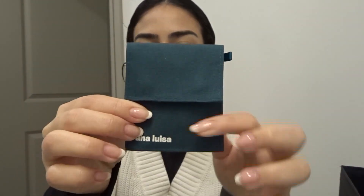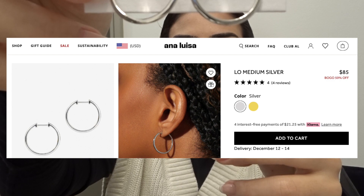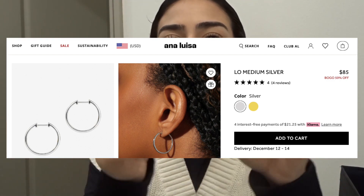Anna Luisa always sends their packages in these cute little reusable bags, which I think is beautiful. I always reuse these for my jewelry. The first one we got are the low medium silver one-size hoops. These are so cute — I've been needing silver hoops because I have gold hoops from Anna Luisa. I think they're called the Tia medium gold hoops, but yeah, these are beautiful.